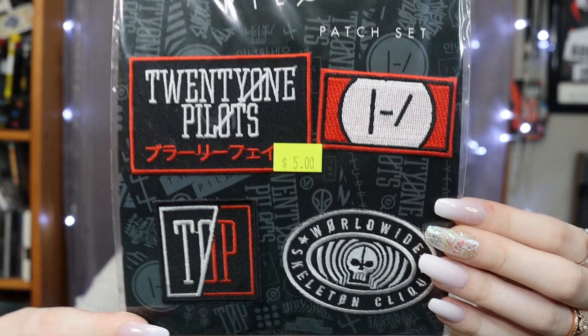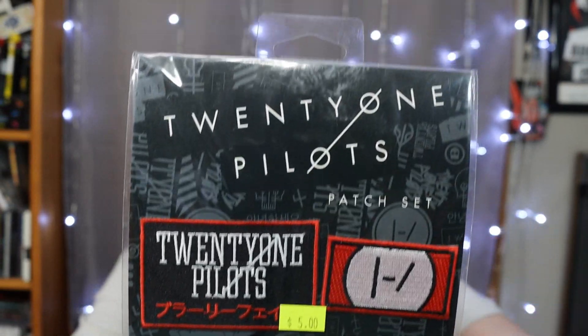I got three things on clearance from this Hot Topic. I got this 21 Pilots patch set with a bunch of different patches — this was $5. And then the most expensive item I got was this earring set, and this was $7.